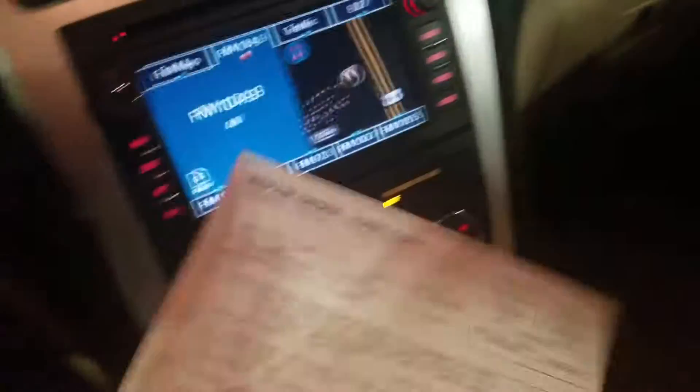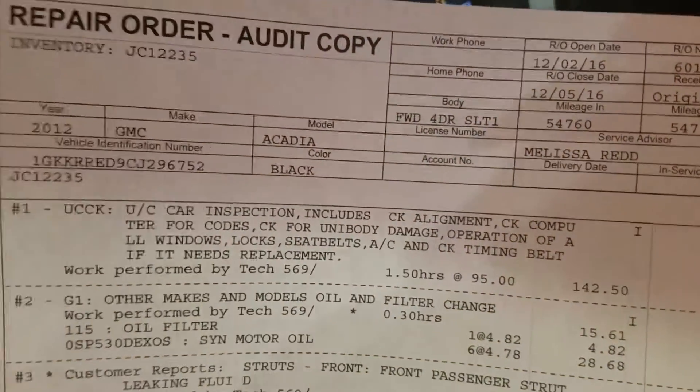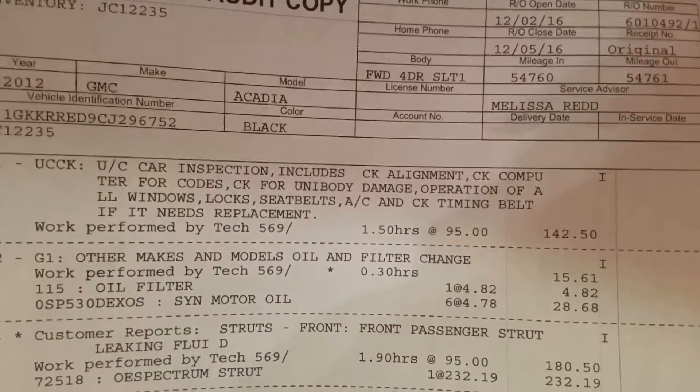I wanted to show you the service report — so this is what we did to the vehicle. The top one is a used car inspection and the warranty we put on it, but the second one is an oil change, and looks like we've replaced the front strut.